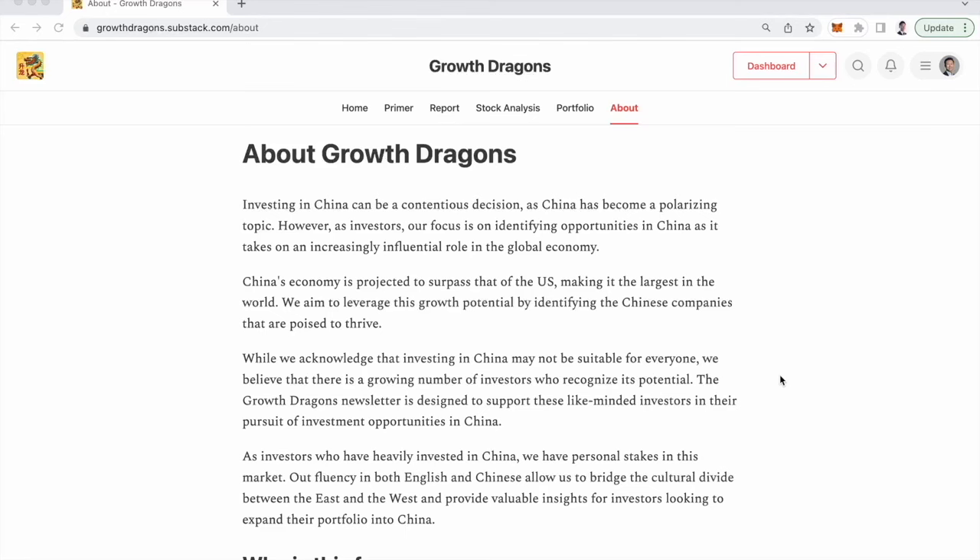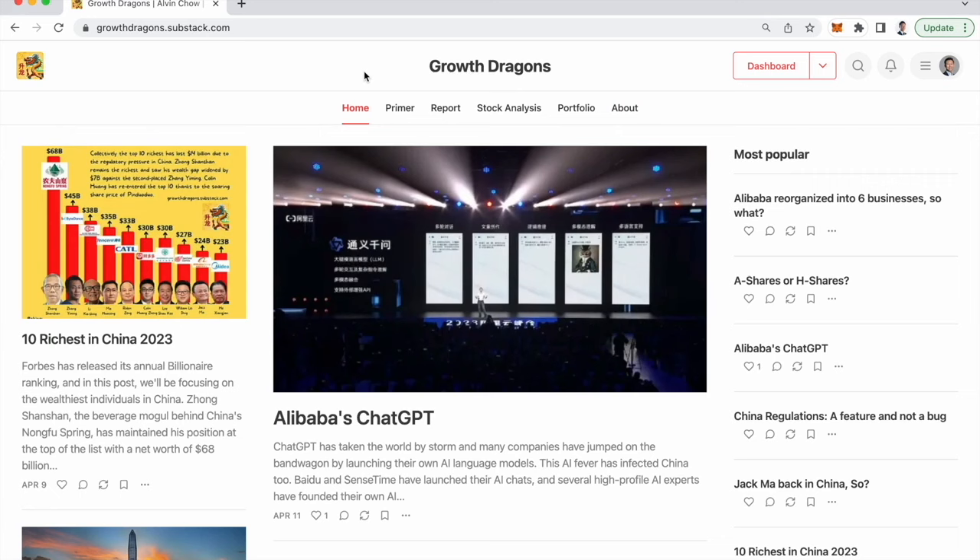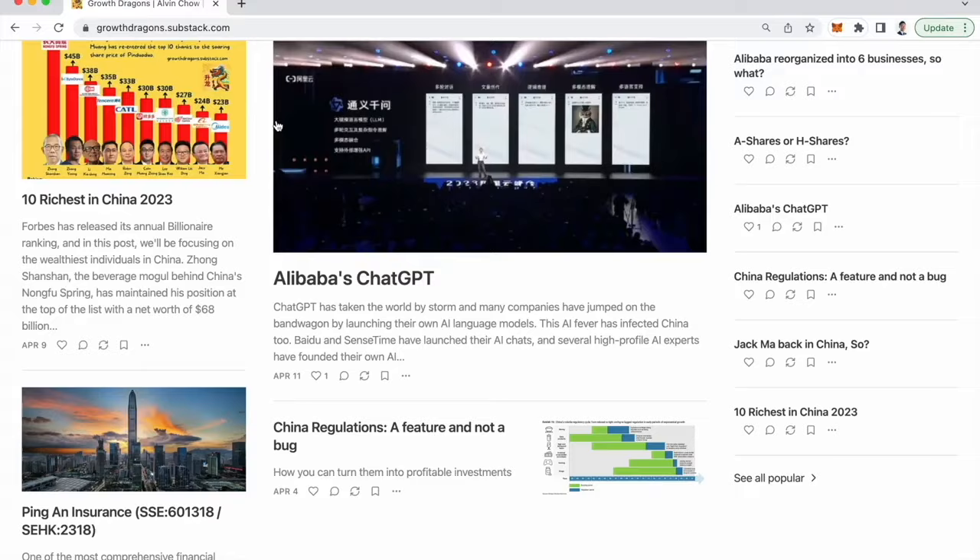This video is brought to you by Growth Dragons. It is a China-focused newsletter where I, Alvin, will be sharing on a regular basis what's going on in China. Having an understanding of both Western and Eastern culture, I'll be in a better position to give you the valuable insights you might be looking for when you invest in China. So do subscribe to growthdragons.substack.com, and hope to see you there.